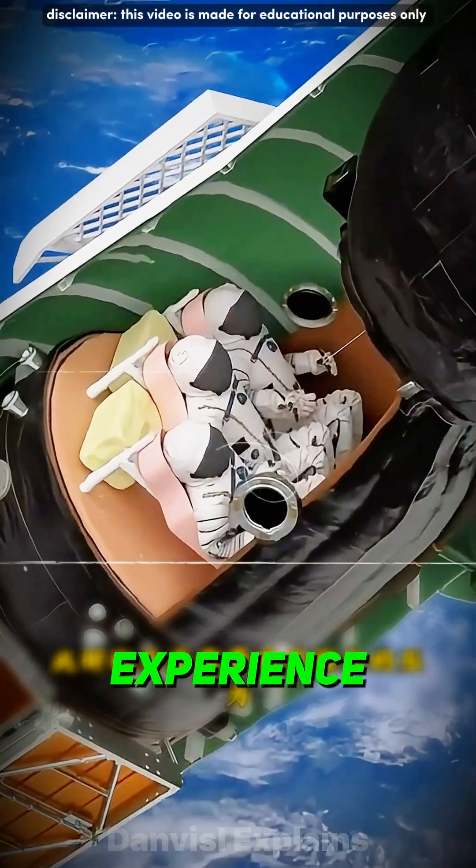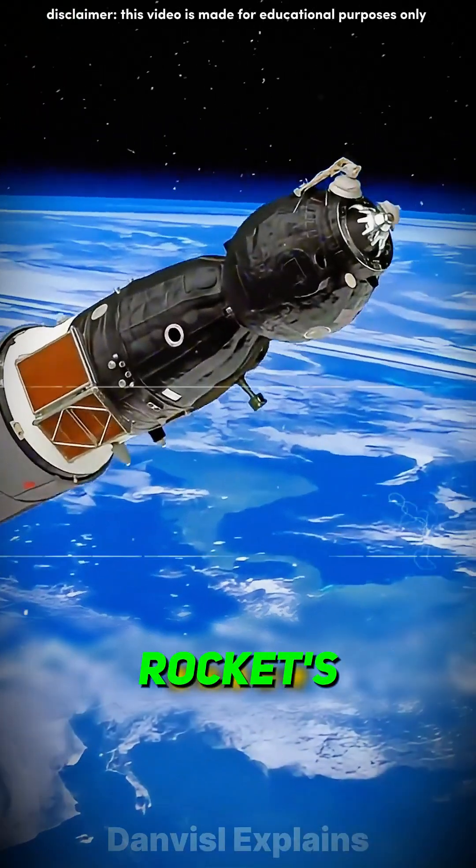At this moment, the astronauts experience immense pressure. At two minutes and thirty seconds, the rocket's fairing opens.